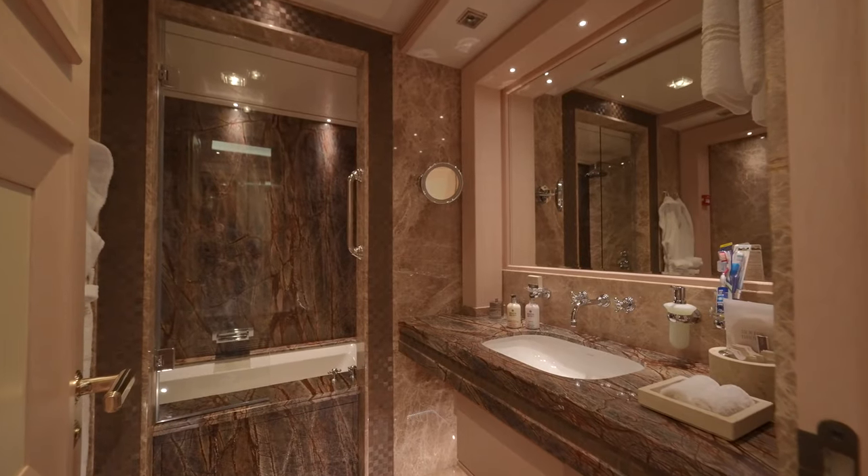When you think you've seen it all, a yacht like this surprises you again — your steam room, your hammam, your Turkish bath. Look at all the mosaic details, backlit stone, and we have a stainless steel sink here for your cold water. The fact that you get an amenity like this within your yacht is just kind of mind-boggling.